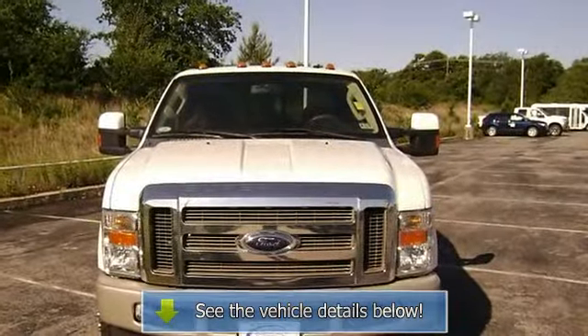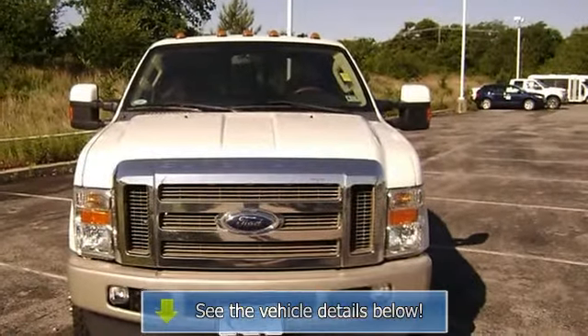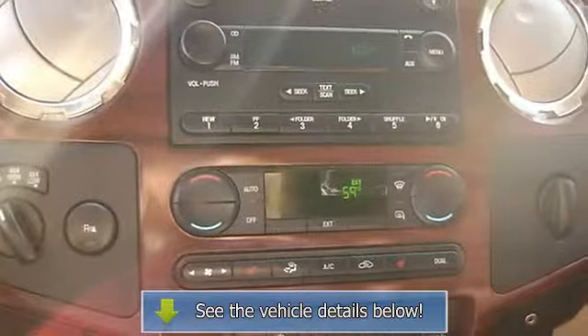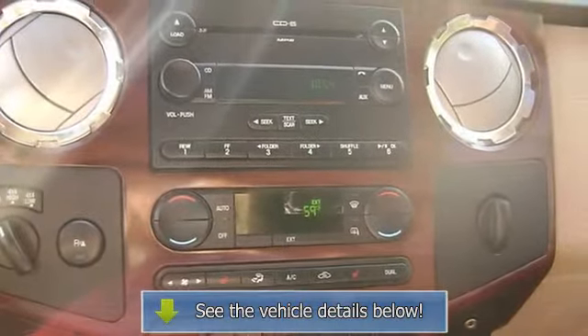View all our inventory at www.blakeutterford.com. Call or email Terry Erby, Internet Relations Manager, today. This vehicle won't last long.